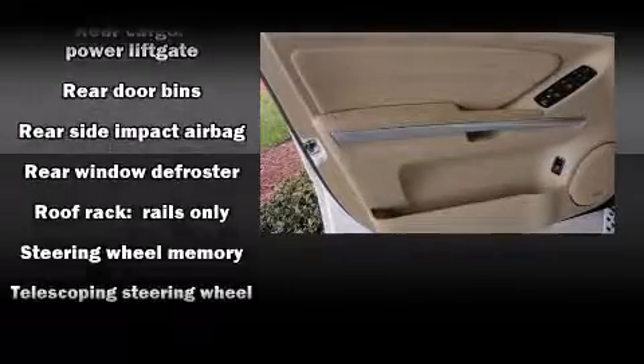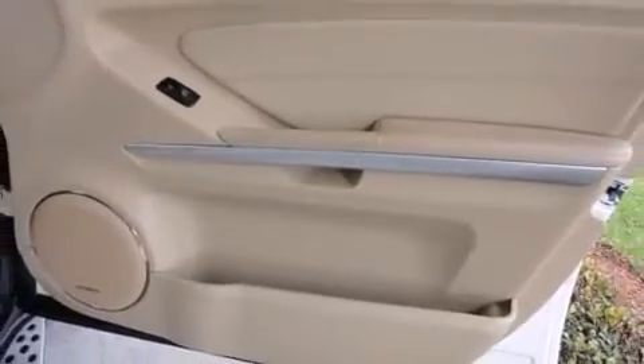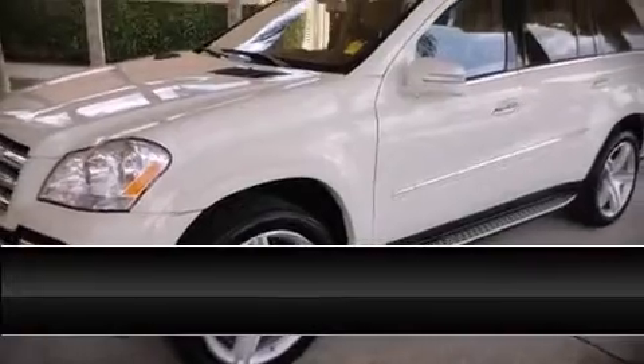Additional safety features include four-wheel disc brakes with ABS. Our sales representatives are knowledgeable and professional — please don't hesitate to give us a call.